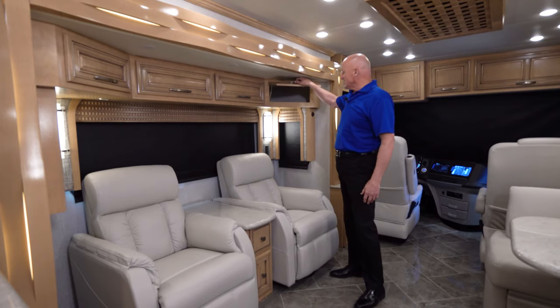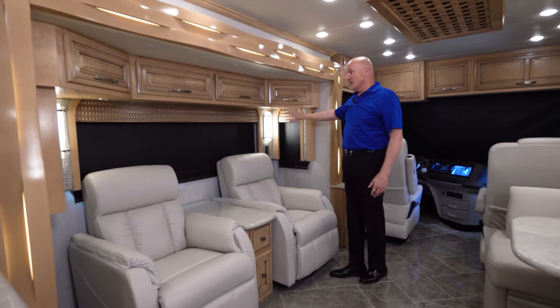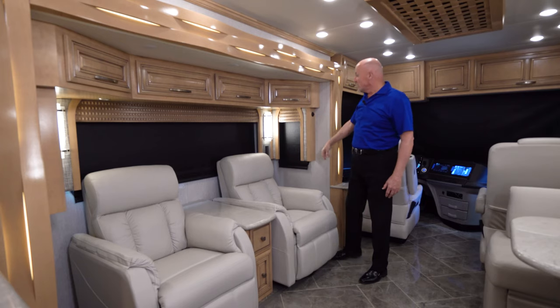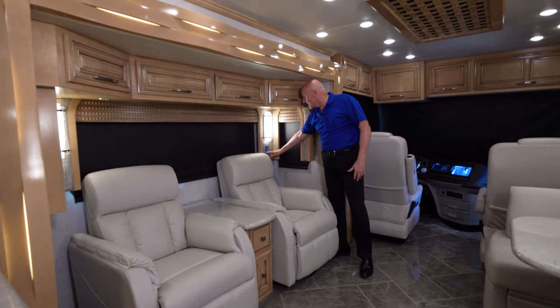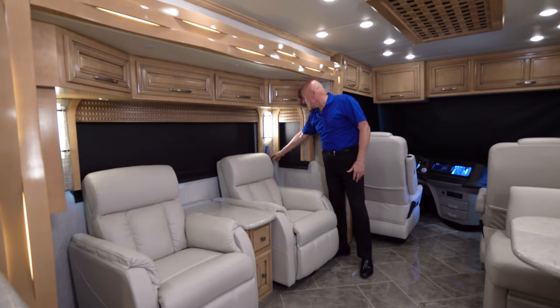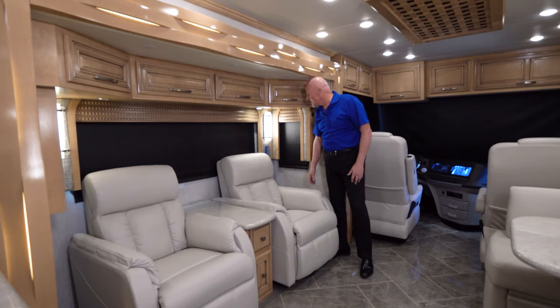You see the very nice light sconces on the wall, and from the light control touchpad, you can raise or lower the light brightness or turn on and off any of the lights in the coach from here.